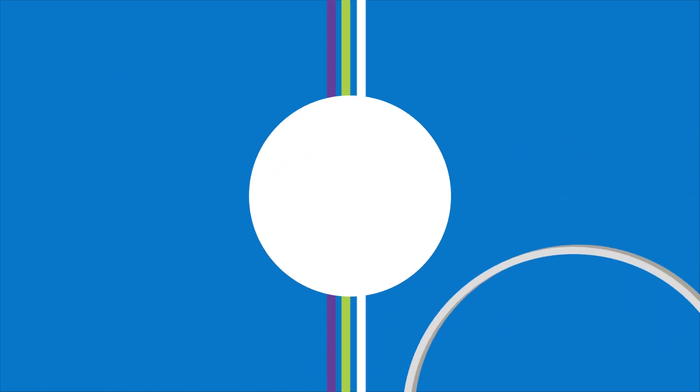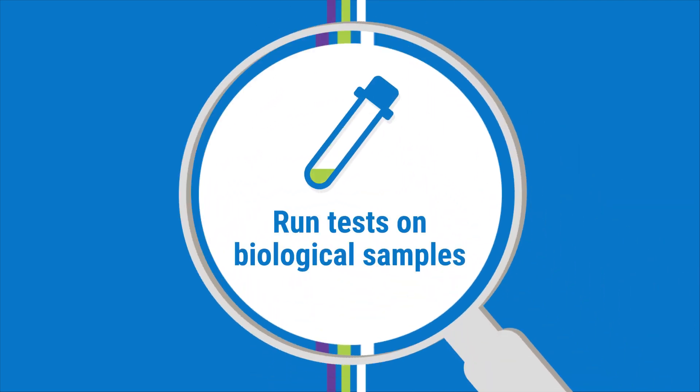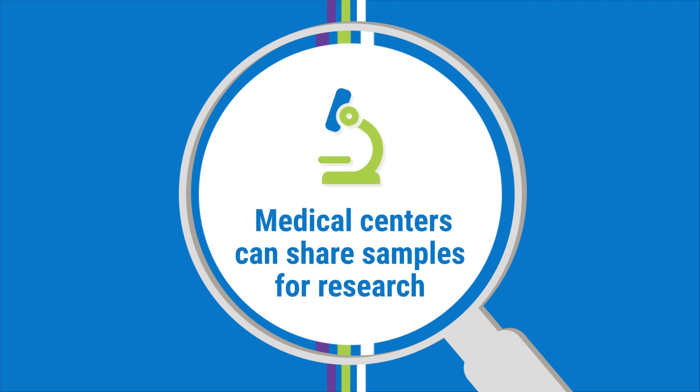When you go to the doctor's office or hospital, doctors and nurses regularly collect information about your health and document it in your medical record. As part of your medical care, they sometimes run tests on your biological samples, such as blood, urine, or tissue from a biopsy. The leftover samples are generally discarded when they are no longer needed for your medical care, but medical centers also can share them with researchers for scientific research.